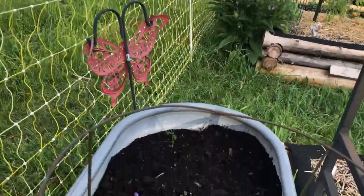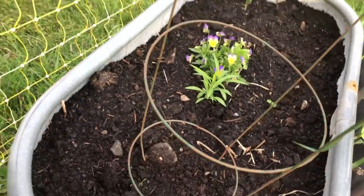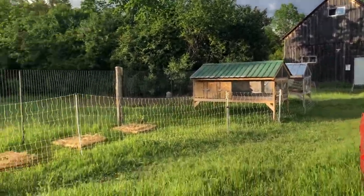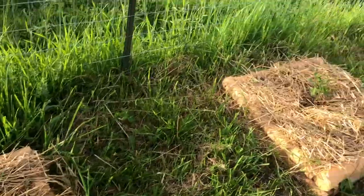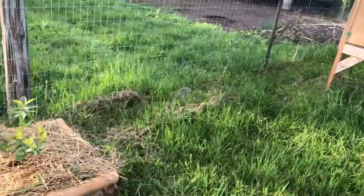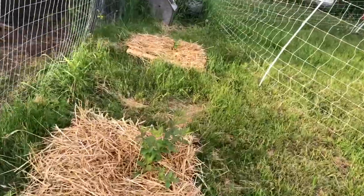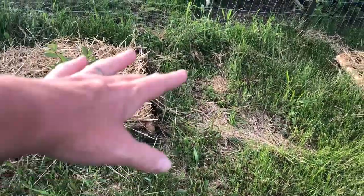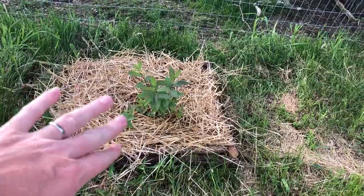Over here we have one dill plant that decided to come back, so I actually seeded a couple more there and we'll see if they decide to make an appearance. Let's pop over and show you how happy these hascap guys are since I've got them in their beds. This was the one I was worried about — it's got a lot of new growth, which is really nice. These two hascaps were fine — they were never drowning. The issue was that when I was trying to cut around them, when the grass got really high, it was really hard to find them and safely cut around them. So now I can whipper snip around them and ensure I'm not taking out the bush itself.